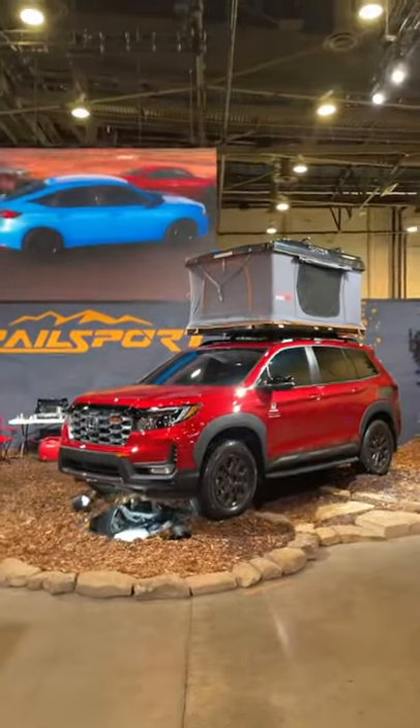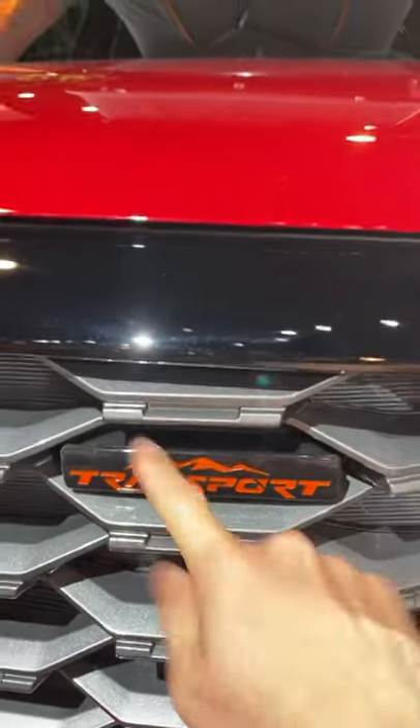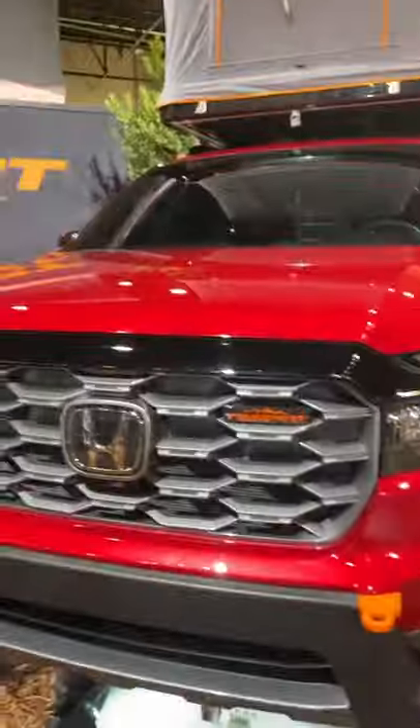Honda is embracing the outdoor lifestyle with this new Passport Trail Sport model. This is the most rugged version of the Passport that we've seen so far, and it's perfect for a camping trip.